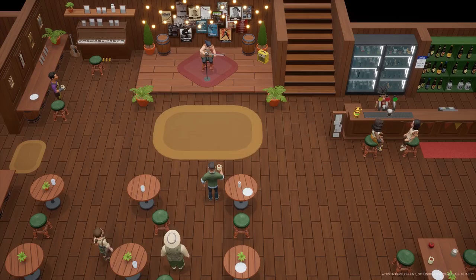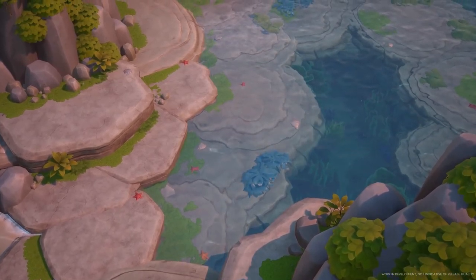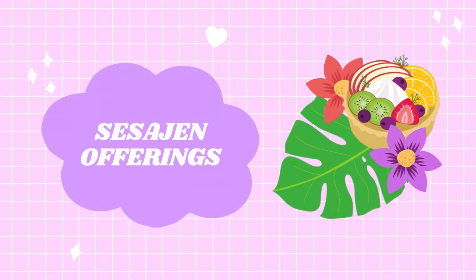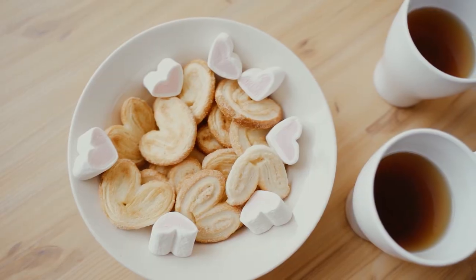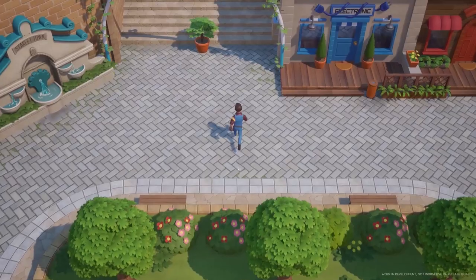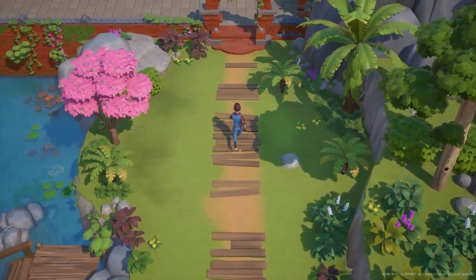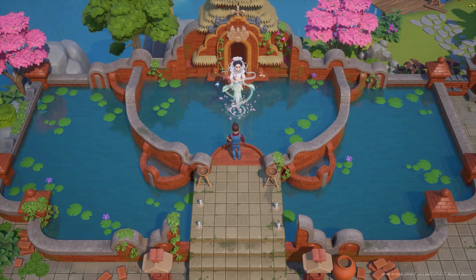Last but certainly not least, under the other updates and behind-the-scenes section, the team shared interesting information about the town rank system. One of the ways we can earn points is by completing sesajin offerings at the temple at the lake. Sesajin is a symbol of Balinese culture and involves offerings made of coconut leaves, colorful flowers, rice, biscuits, sweets, and more — the belief being that you'll get good luck and ward off misfortune. Perhaps we'll have to gather items from around the island and cook specific recipes to offer at the temple.